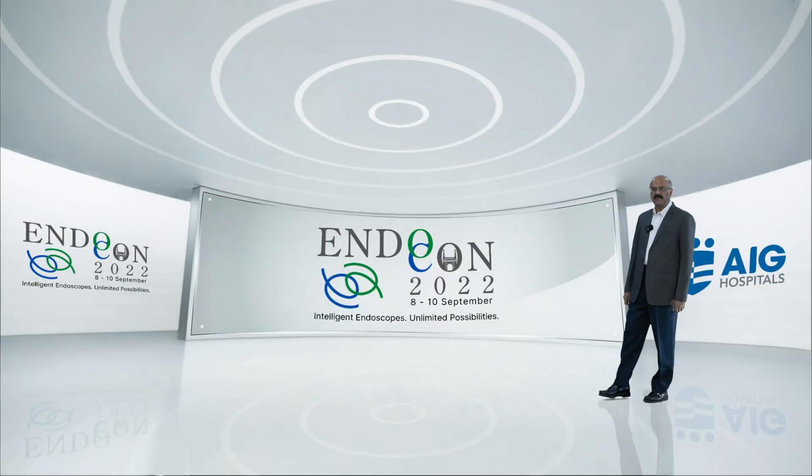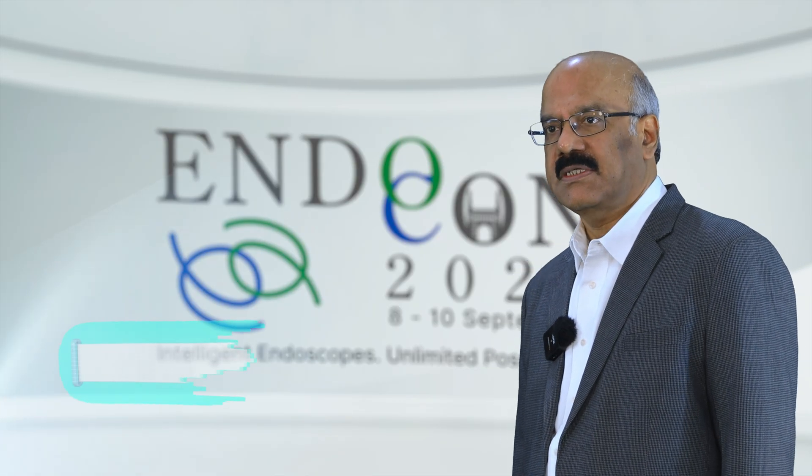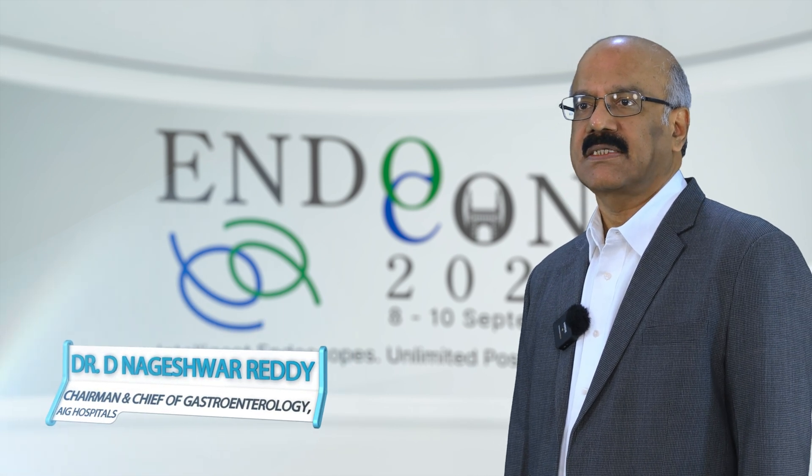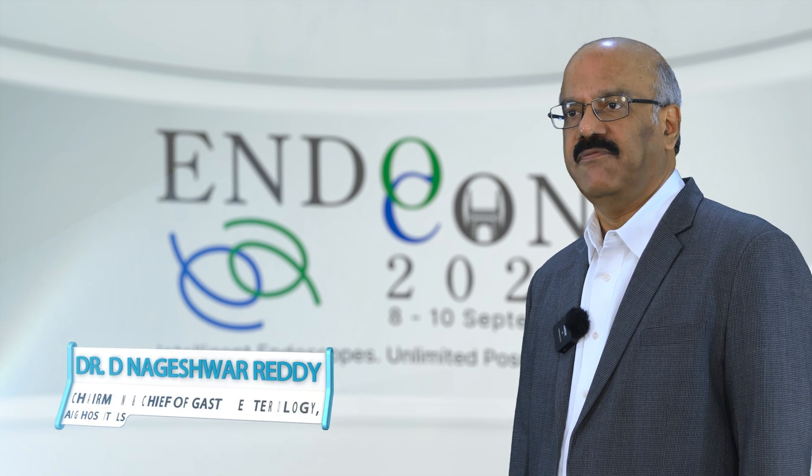Gastrointestinal endoscopy has now become the mainstay of treatment of many gastrointestinal diseases. The evolution of gastrointestinal endoscopy has actually paralleled the evolution of material science and physics.